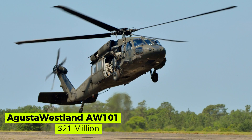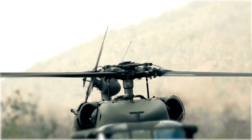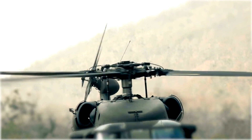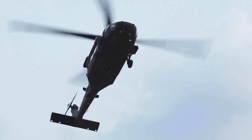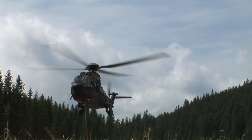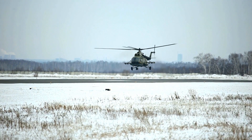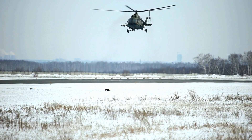Augusta Westland AW101 — $21 million. The Augusta Westland AW101 is a medium-lift helicopter introduced to the market in 1999. It is widely used by military forces worldwide, including the Royal Navy and Air Force, the Italian Navy, and forces in Denmark, Portugal, Norway, and other European countries. This helicopter can cruise at 277 km/h and fly a range of 1,363 km. Its price of $21 million US dollars makes it the second most expensive helicopter in the world.